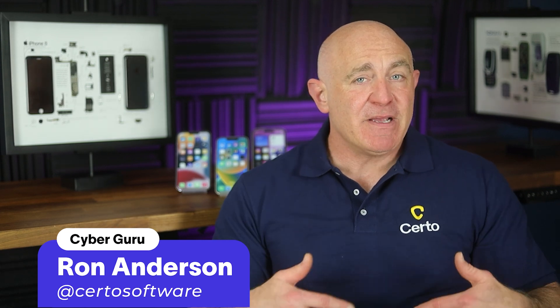Hi everyone, Ron from Certo here. At Certo, we've been helping people protect their phones for over 10 years. And today, we're tackling a question we get asked all the time: how can I stop someone from reading my private messages?